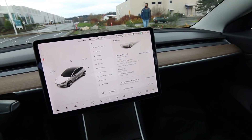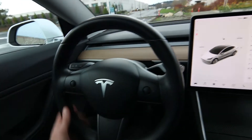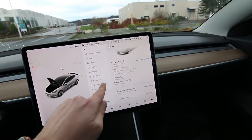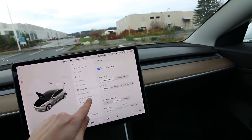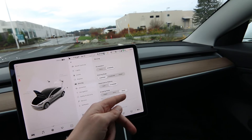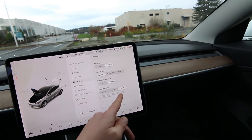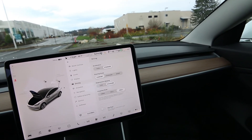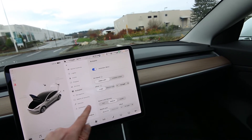Pretty much everything on this vehicle is handled through this touch screen right here. You have a few buttons here and there, but most everything is handled through the touchscreen — opening the vehicle, changing settings, activating the auto steer. You can also control how the vehicle drives: you have acceleration modes like chill or standard, different steering modes, and you can control the regenerative braking and stopping mode. When you come to a stop, it will hold and not roll, or you can have it roll or creep. You can really do a great job personalizing this vehicle.